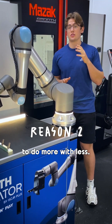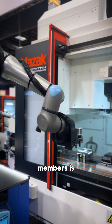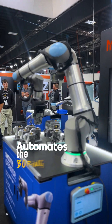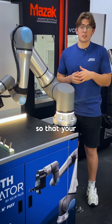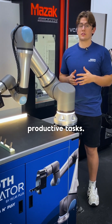Smooth Operator allows you to do more with less. We know that finding good team members is harder than ever. That's why the Smooth Operator automates the boring, repetitive tasks associated with running a CNC machine, so that your existing team can focus on the more important, productive tasks.